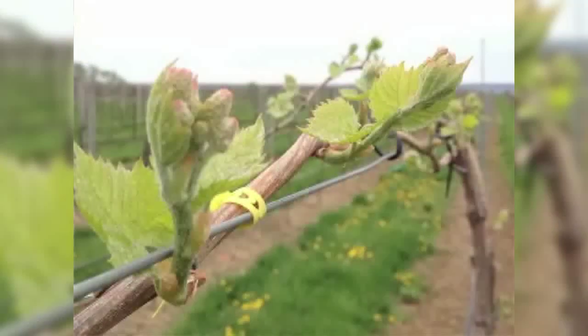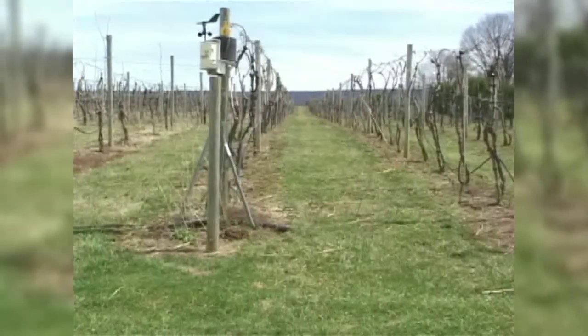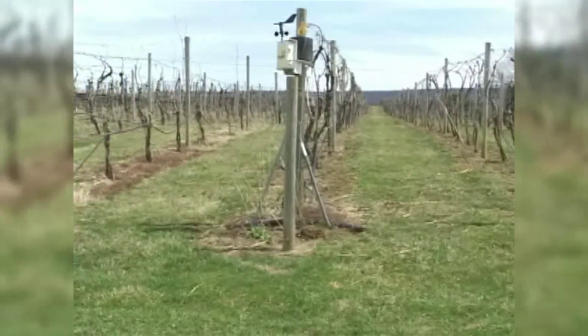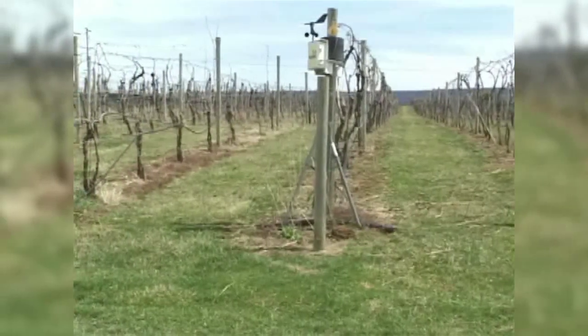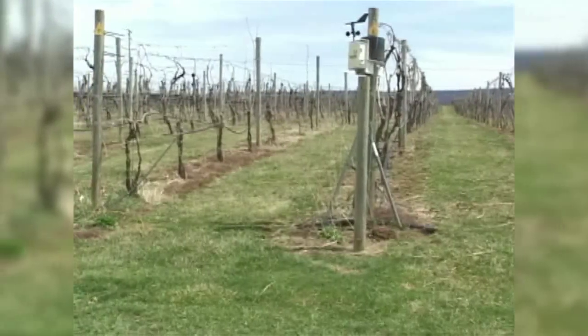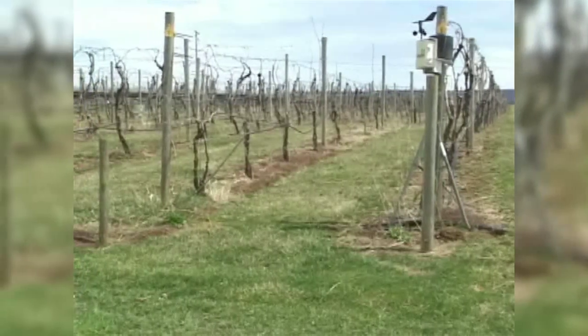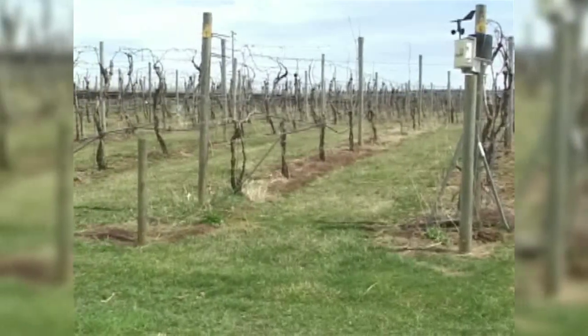We compost pretty aggressively, and all of the finished compost goes back on the vineyard. So we're using a natural form of fertilizer instead of buying commercial fertilizers. The vineyard itself is sustainable because of its orientation — the rows are pointing approximately north-south. We have strong westerly winds all summer long. That helps dry the vineyard out if we have rain events or heavy dew in the morning, so right away you're using less pesticides to control fungal diseases and, in some cases, even insects.